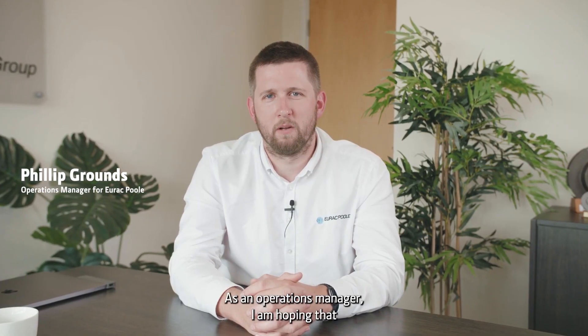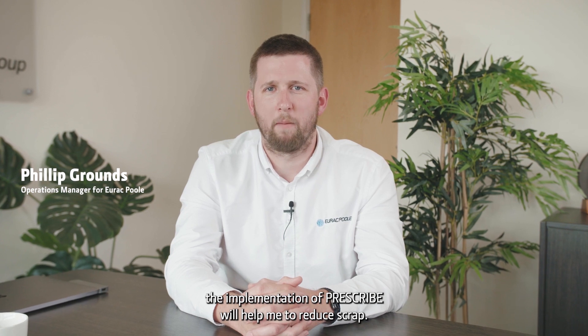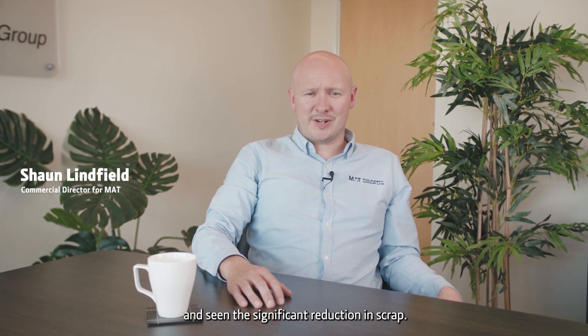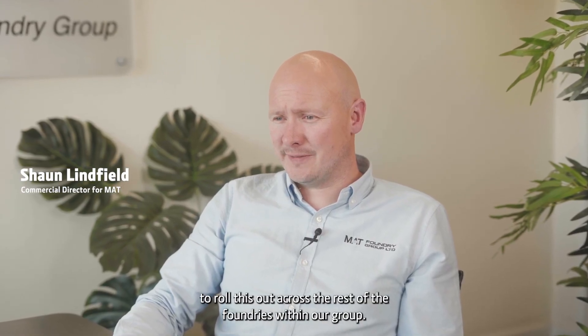As an Operations Manager, I'm hoping that the implementation of Prescribe will help me to reduce scrap — before it even happens, with the use of the prescriptions. When we've completed the installation of Monetiser Prescribe and seen a significant reduction in scrap, we will then be very keen to roll this out across the rest of the foundries within our group.